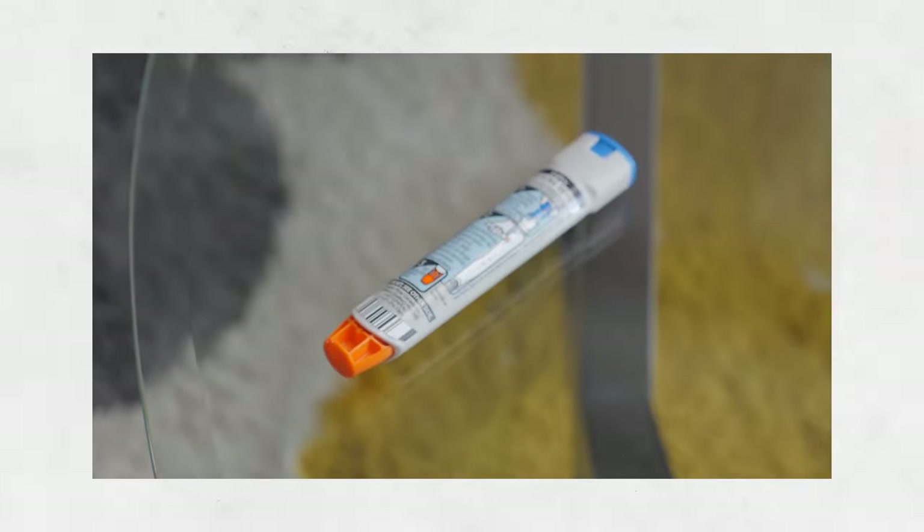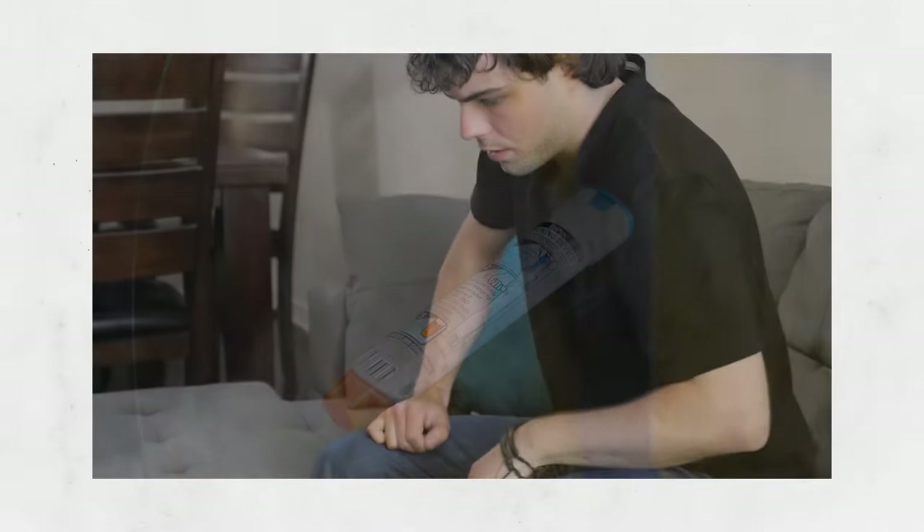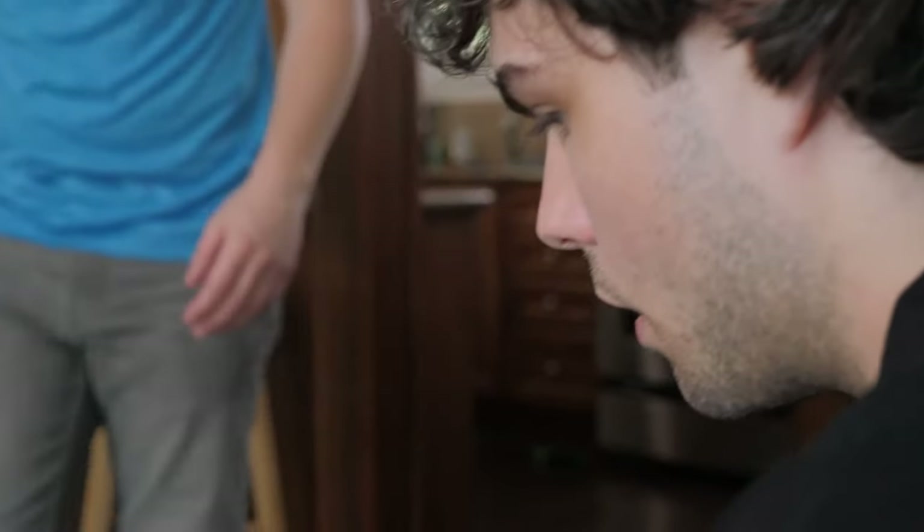If the person you're caring for has a severe allergy, they should always carry an EpiPen. An EpiPen is a pre-filled needle that will automatically give the right dose of medication that can help stop or slow a severe reaction long enough to get medical help.